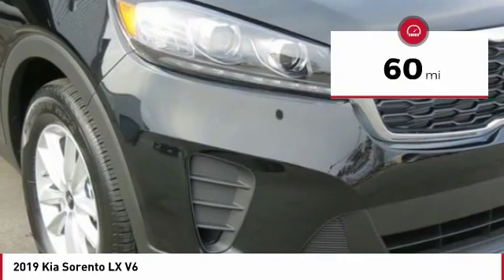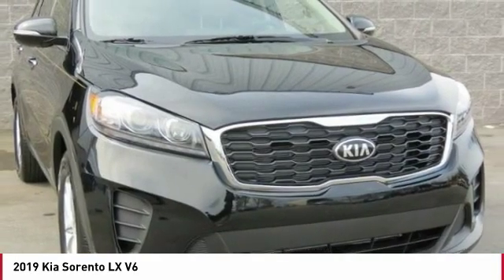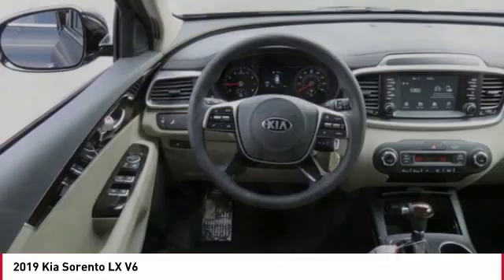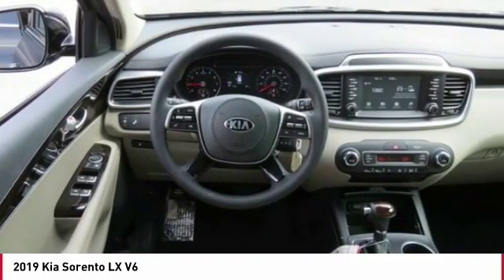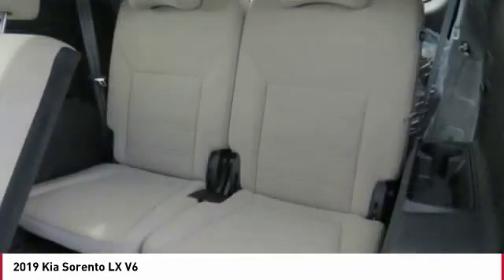Here are some of this vehicle's great options: backup camera, traction control, anti-lock braking system, air conditioning, Bluetooth wireless data link for hands-free phone, power steering, cruise control, aluminum wheels, FWD, AM FM stereo radio.